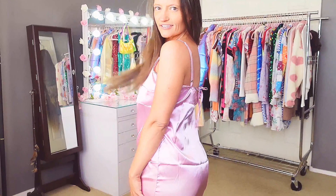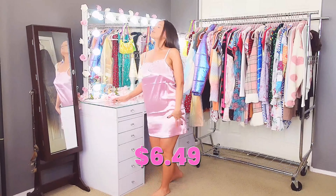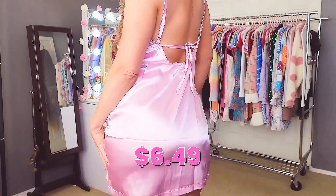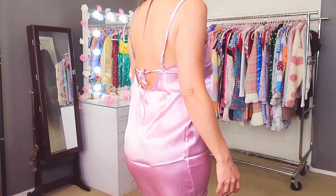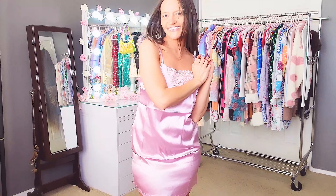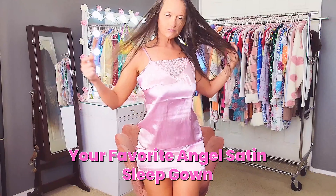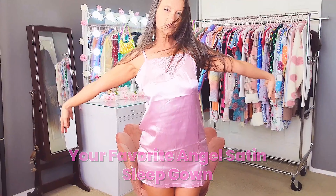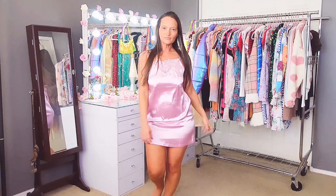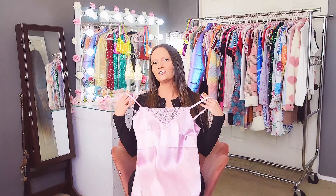I love how shiny this is. I paid $6.49 for this and it's called the Your Favorite Angel Satin Sleep Gown. Even though it fits loosely, I like this one — it's really really shiny and just so pretty.